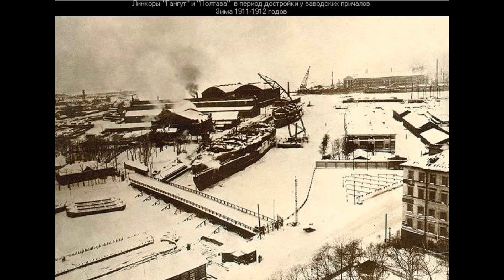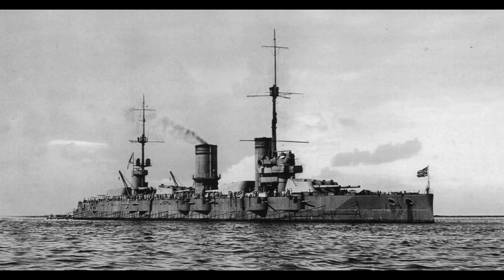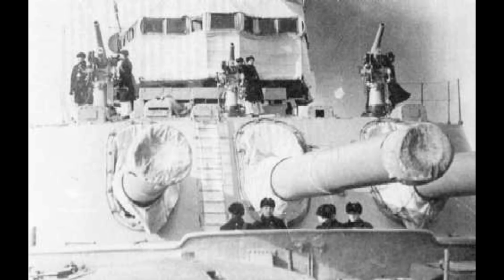The ships would displace about 23,000 tonnes and had an absolute top speed of around 24 knots. They started entering service in 1914 but weren't really ready until 1915.